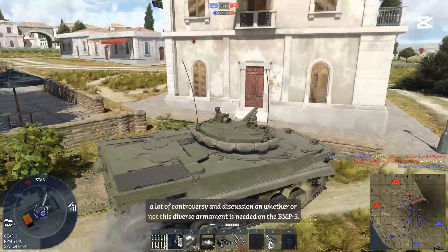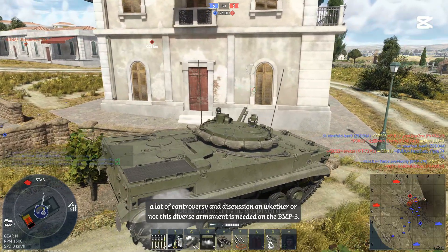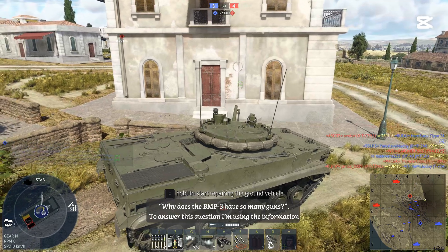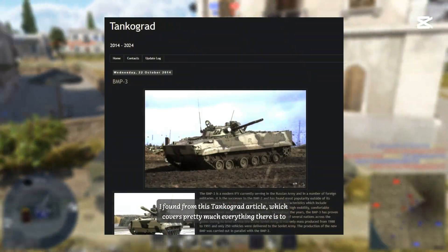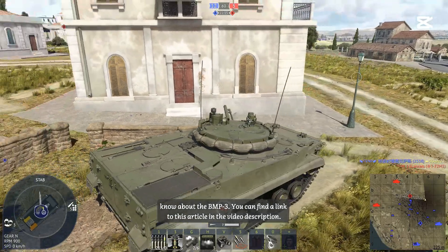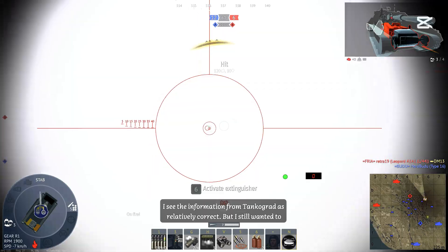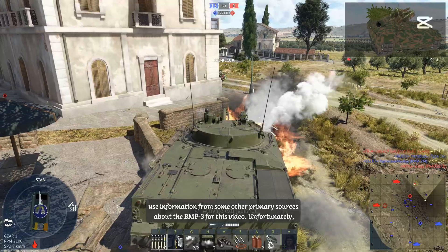There has been, and still is, a lot of controversy and discussion on whether or not this diverse armament is needed on the BMP-3. To fuel this discussion further, this video answers the question of why the BMP-3 has so many guns, using information from a Tankograd article which covers pretty much everything there is to know about the BMP-3. A link to the article is in the video description. The information from Tankograd is considered relatively correct, though additional primary sources were sought.